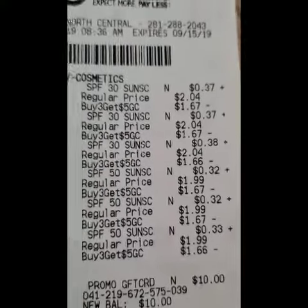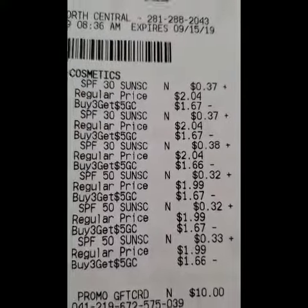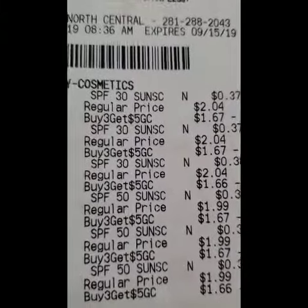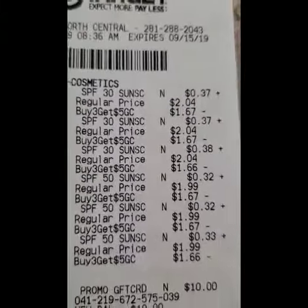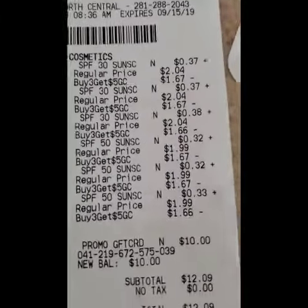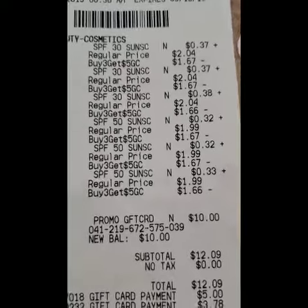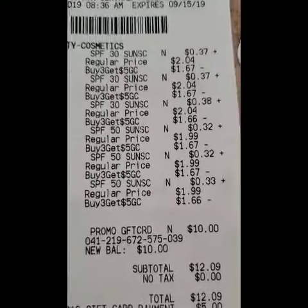My subtotal was $12.09. I picked up three of the sprays for $2.04 and three of the lip balms for $1.99 and got a $10 gift card. I rolled the balance I had — a $5 gift card and a $3.78 gift card — so I only had to pay $3.31 out of pocket.